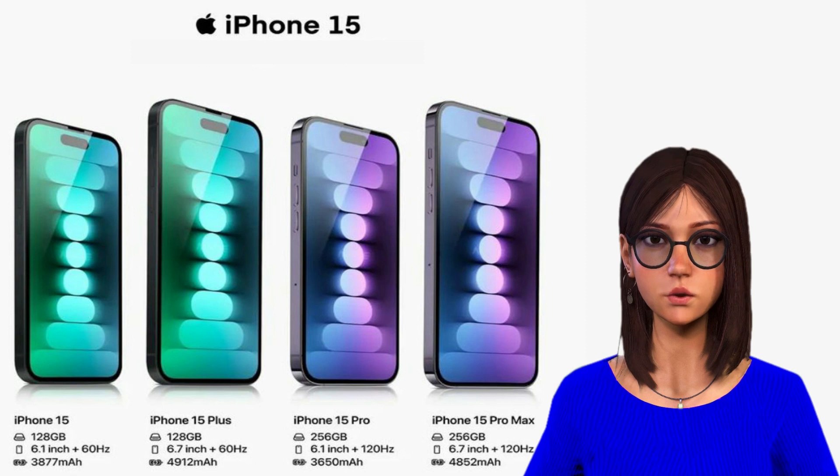Throughout its September event, Apple emphasized sustainability and declared that it would stop using leather for its device cases and straps. It said that it would gradually phase out leather in favor of recycled and plant-based resources and introduced a new sustainable fabric technology called fine-woven. The iPhone 15 and iPhone 15 Plus start at 128GB. The iPhone 15 Pro also starts at 128GB, but the iPhone 15 Pro Max starts at 256GB of storage.